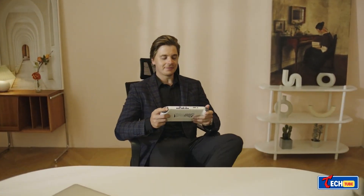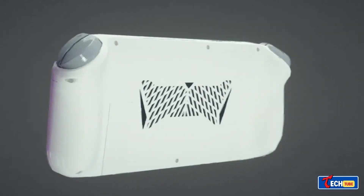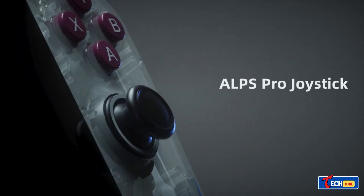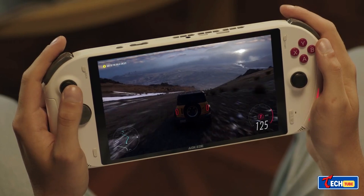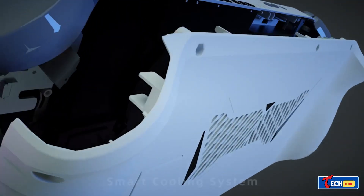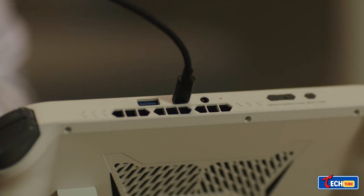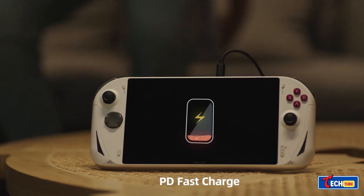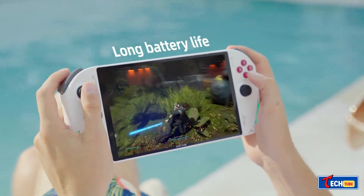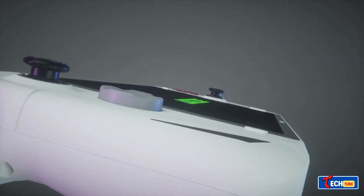The OXO portable console, currently crowdfunding on Kickstarter, boasts impressive specs including an AMD Ryzen 7 6800U processor, Radeon 680M, 16-32GB of RAM, and an 8-inch full-HD IPS screen. Priced at $900, it runs on Windows 11 and delivers smooth gameplay for popular titles like Forza Horizon 5 and Red Dead Redemption 2.